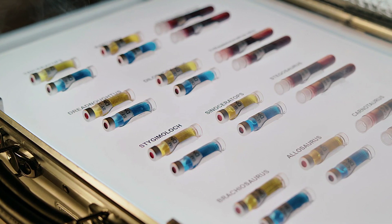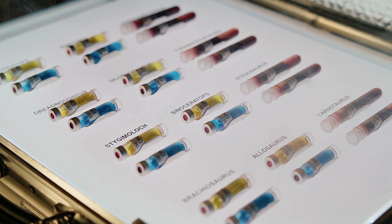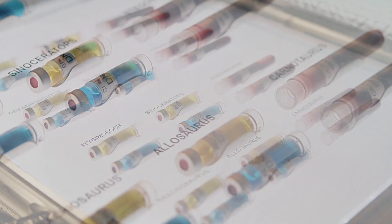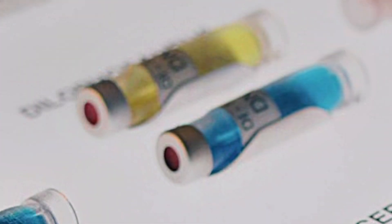So at the end of Fallen Kingdom, we can only make out a few dinosaur species in this briefcase, and most of them are creatures that we've already seen before. Stegosaurus, Carnotaurus, Brachiosaurus, and I think even Dilophosaurus are all listed as having been found at the end of the movie.